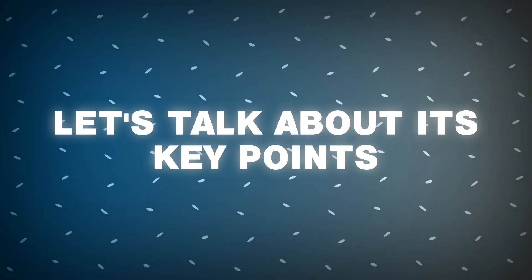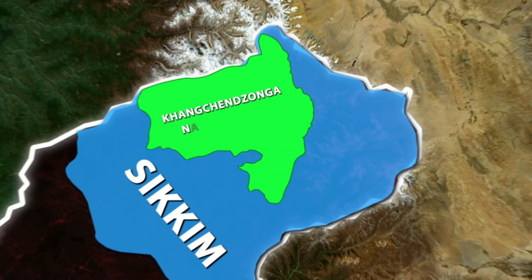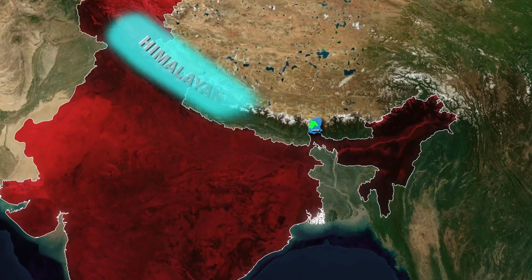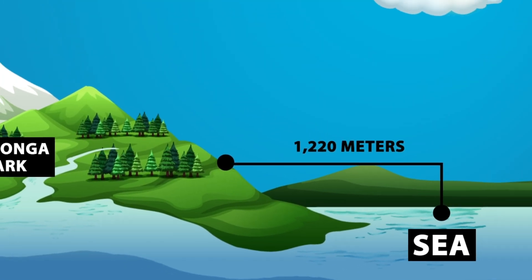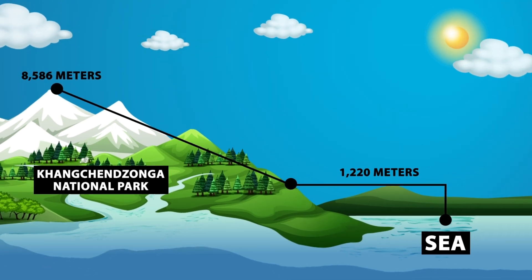Let's talk about its key points. First, location and physical features: Kanchanjunga National Park is nestled in the northern part of India within the Himalayan Range. It spans a wide range of altitude, from 1,220 meters above sea level to the highest peak at 8,586 meters.